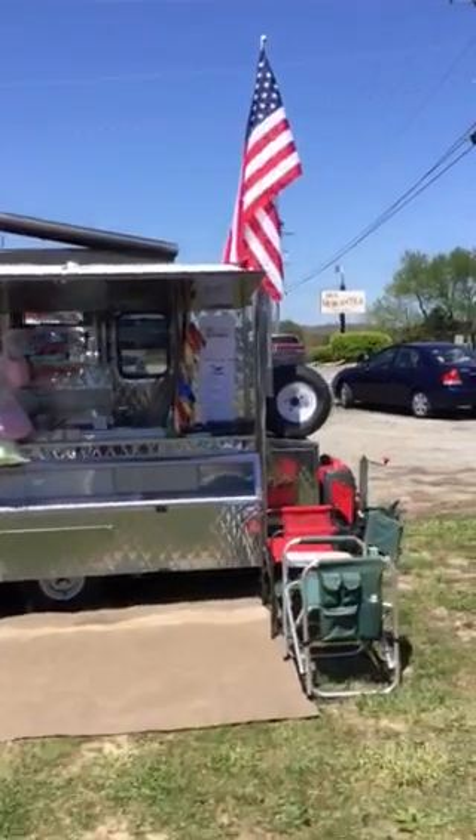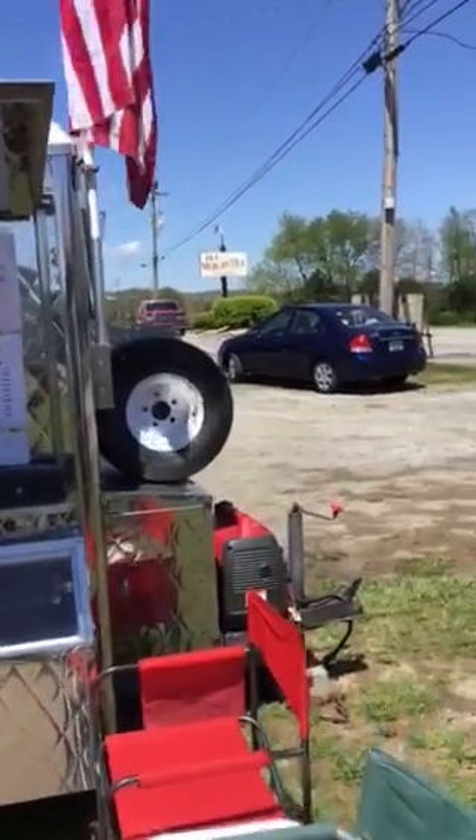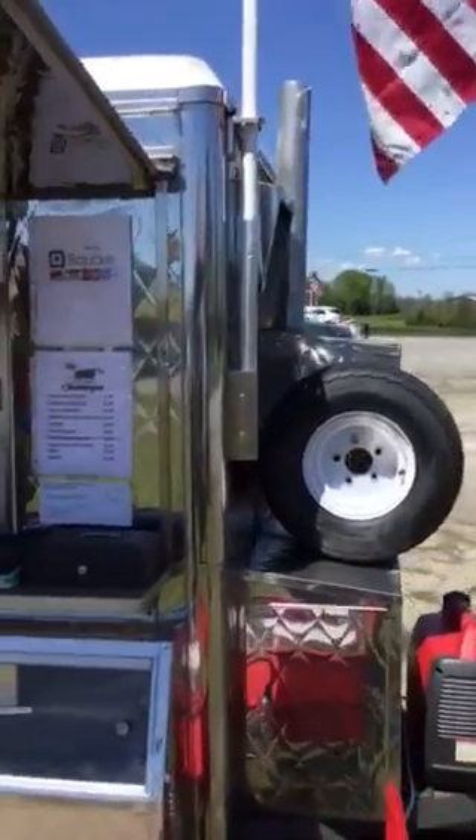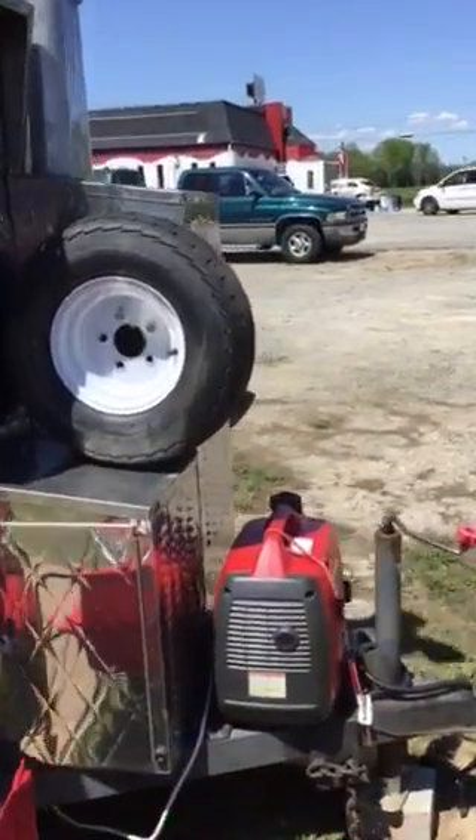Hello, this is Chuck Blankenship with the Chuck Wagon Food Trailer. I am set up over at Cave City at Mammoth Mopeds. Got a great bunch of folks over here.